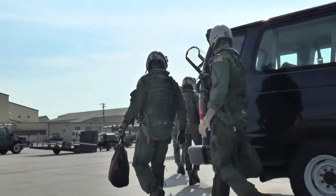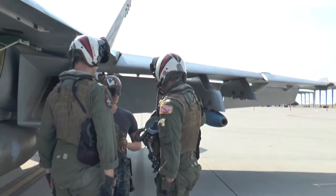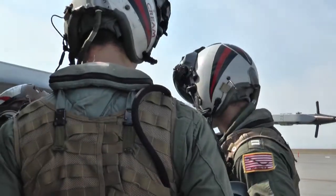Our usual range was being occupied by four other squadrons, and there wasn't a whole lot of adversary support at our home base. This opportunity here was a great opportunity to take advantage of.